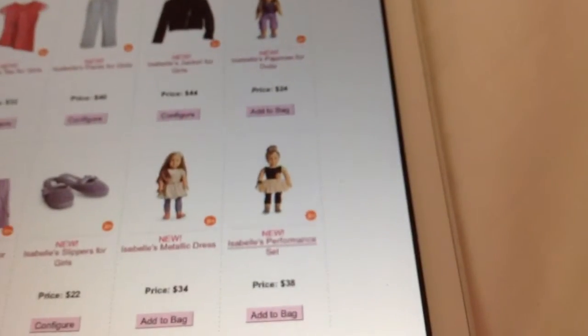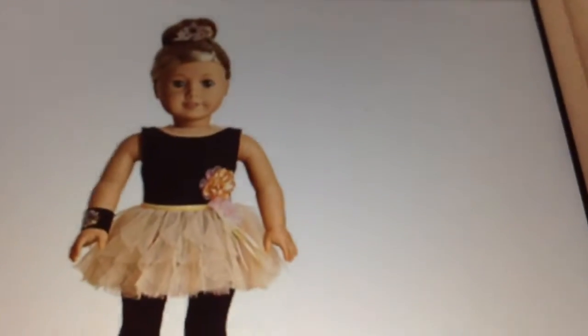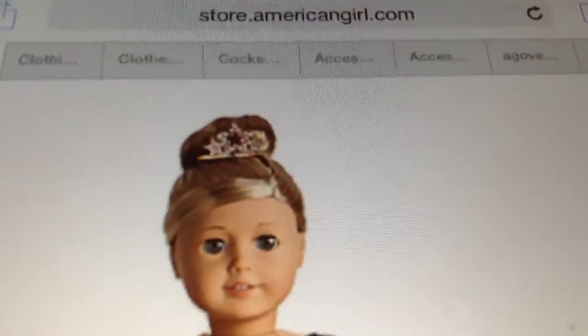Next, we have Isabel's performance set, and I've wanted that ever since I saw it. I'm just going to zoom in and show you — it's so adorable. I love the little tiara, it's so cute.